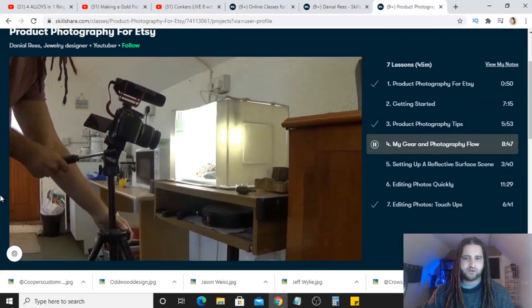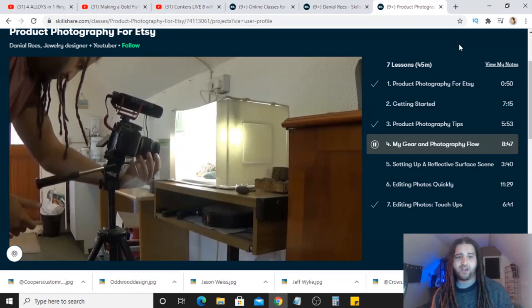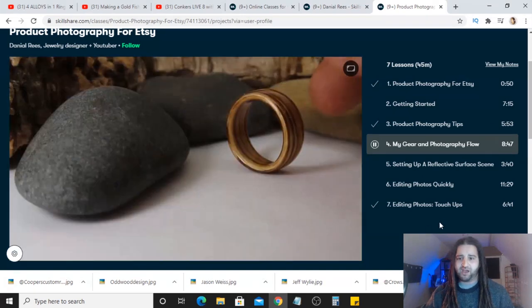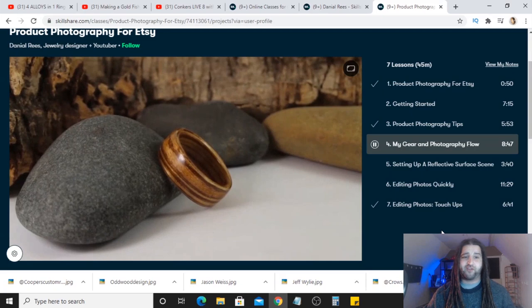More importantly for you guys submitting work is the product photography tips for Etsy class I created. Here's a little preview where I teach you different ways to photograph rings, all of my photography gear, and tips about editing software — including removing bits of fluff. It's a 45-minute class. If you follow the link in the description to Skillshare and sign up, you get a 14-day free trial. After that it's $19 a month, but you can cancel at any time and get access to all classes on the platform.